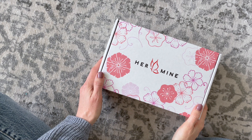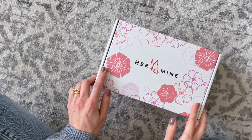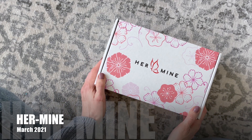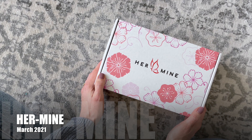Hi everyone, welcome back to my channel. I'm Sarah from the Earth Boxes. Today we're having a look at my March 2021 Hermine box. I'm really excited about this because it's my first time receiving this one. I'm going to call this a new box alert because this is a brand new subscription on our website and they've only been shipping since July of last year.